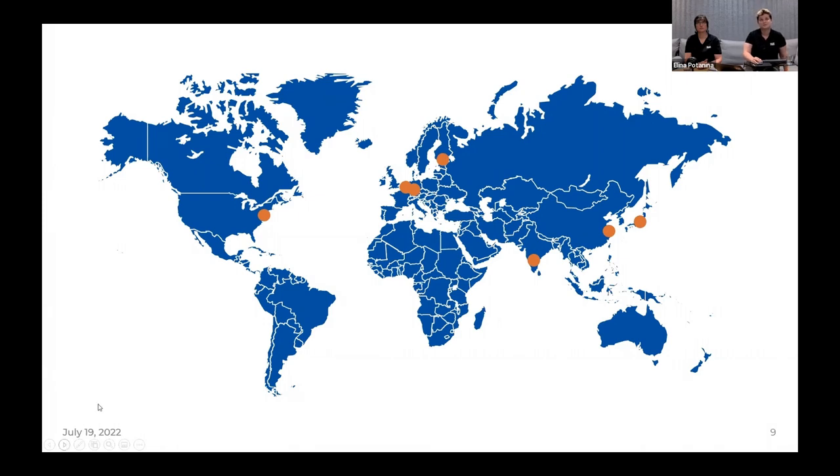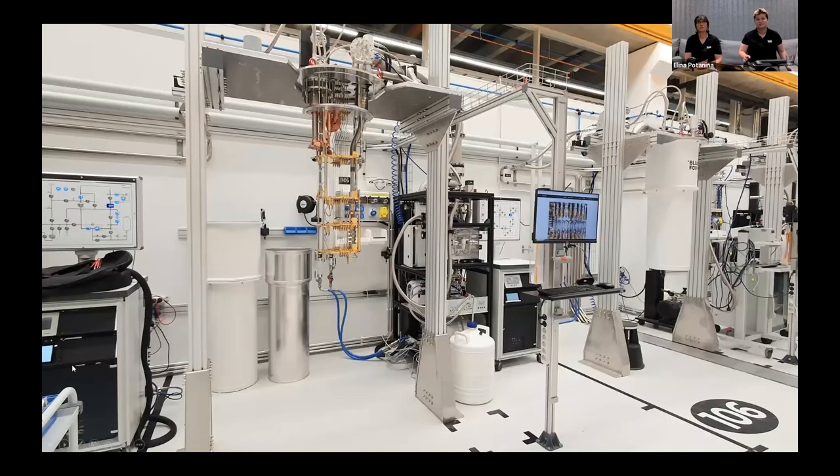We also have subsidiaries in the US and Germany, as well as Blue Force Lab in Delft, Netherlands, and sales and service representatives in India, China, and Japan. Here in Helsinki, we have our factory. We have expanded and invested actively in our facilities, which are currently over 9,000 square meters. Our cryohall has a capacity of testing 40 systems simultaneously.